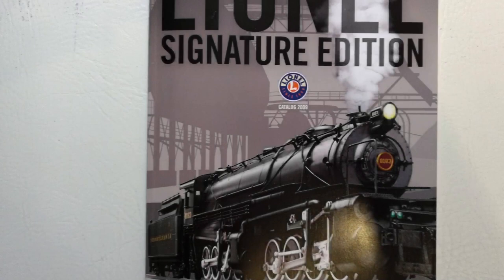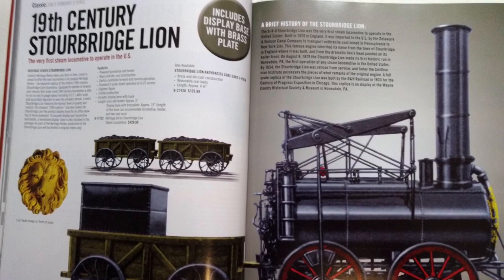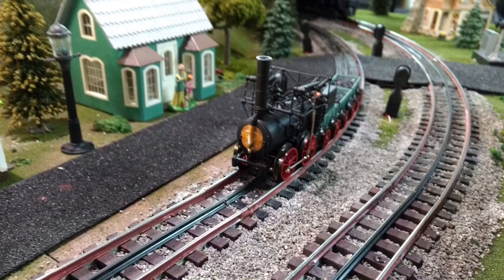Lionel's third piece in what was now called the Heritage Series appeared in its signature catalog for 2009, and once again was a 1:48 scale brass and die-cast model of the original historic engine, known as the Stourbridge Lion.